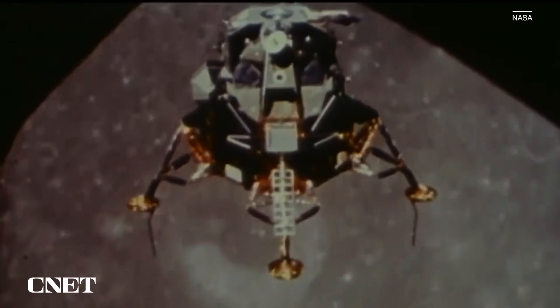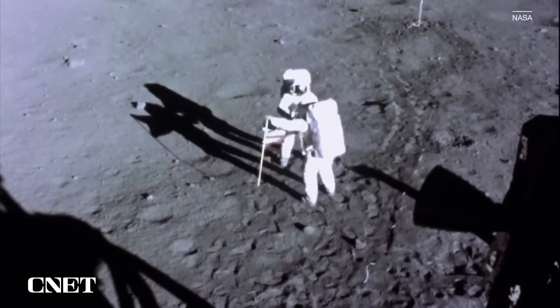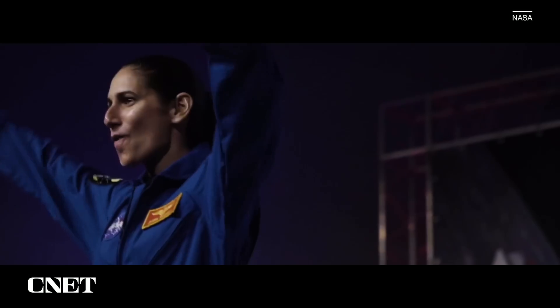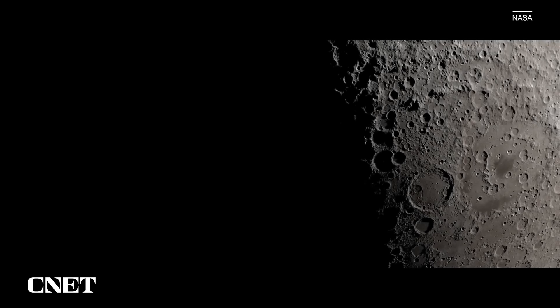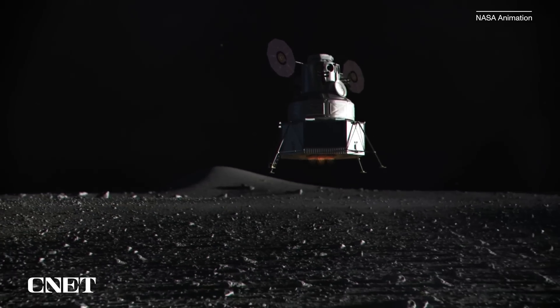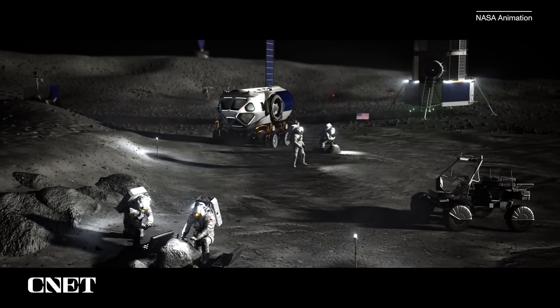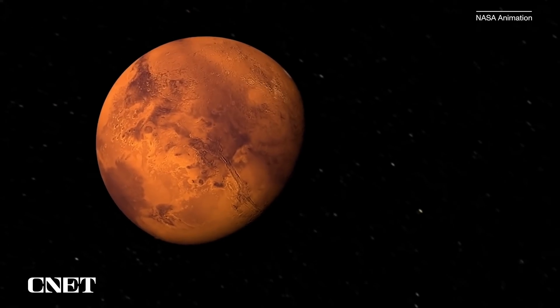With the Artemis program, NASA is actually sending humans back to the moon for the first time since the Apollo mission landed in 1972. It'll land the first woman and the first person of color on the lunar surface as soon as 2025. And it's a long-term program — NASA wants to get to the moon with Artemis, then build an outpost there for longer-duration missions into deep space, and on to places like Mars.